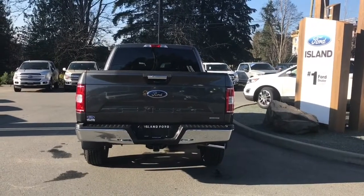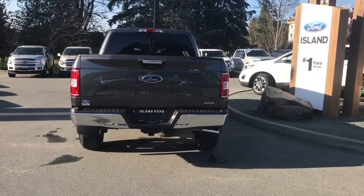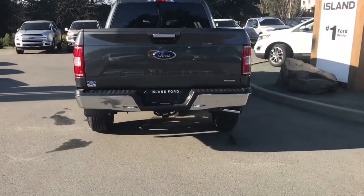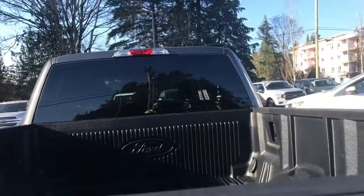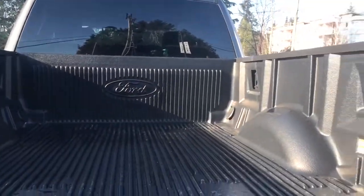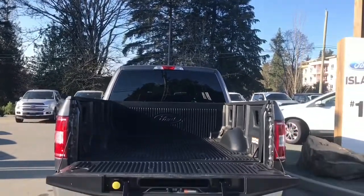Below that is your backup camera, viewed in your centre console. You also have a 4 and 7 pin connector, trailer hitch, and a locking spare tire. When we open up the tailgate just by pulling the handle, inside it's nicely lined. There are tie downs in all four corners and it's quite roomy with the 6.5 foot box. It also has a tailgate step.